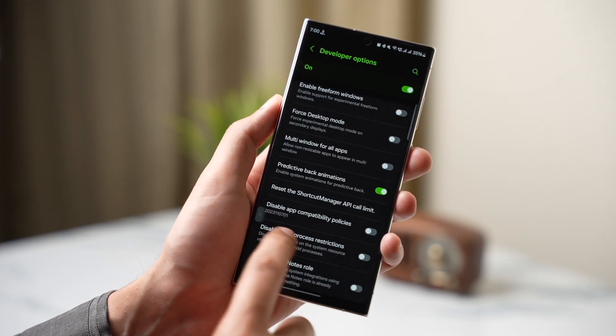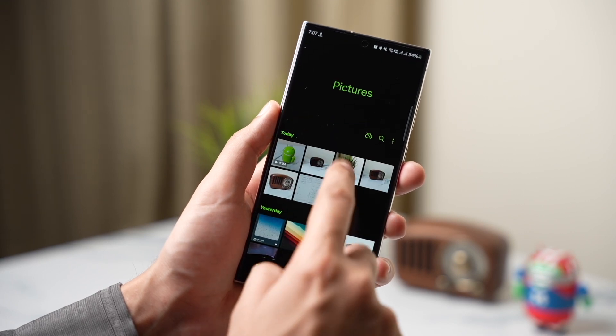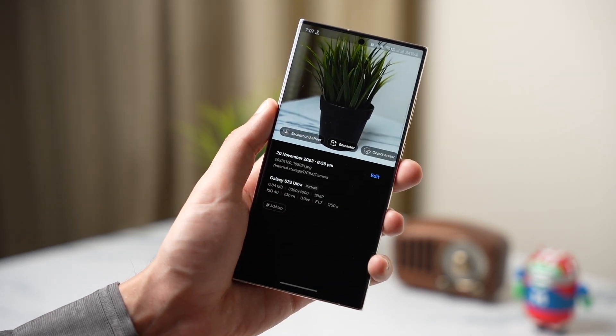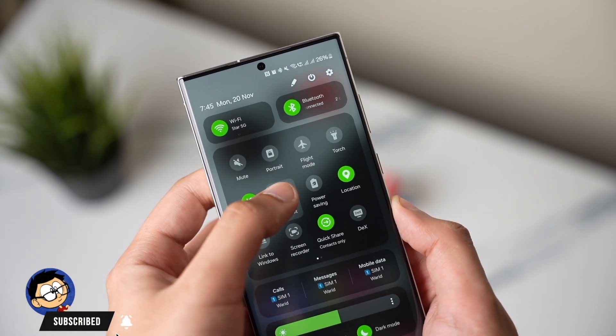There's a lot going on with One UI 6.1. In this video, let's talk about all the amazing features and things coming to One UI 6.1 with the upcoming Galaxy S24. First of all, this will be a much bigger upgrade compared to One UI 6 that's right now available for Galaxy S23.